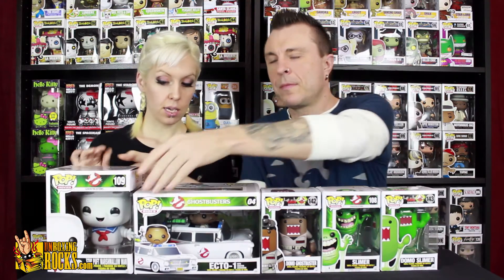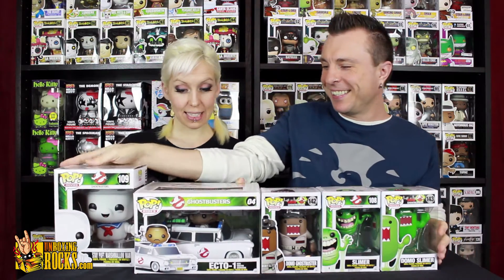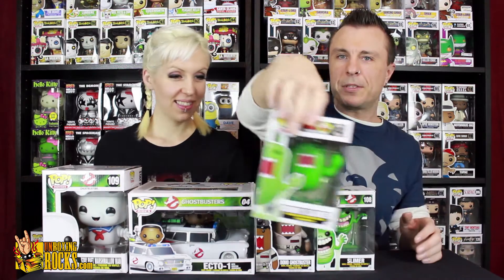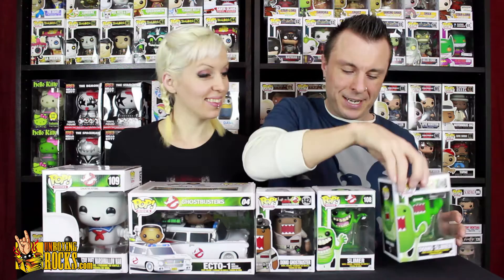What do we have here? We have the Giant Stay Puft Marshmallow Man, Winston in the Ecto-1, the Domo Ghostbuster, the Slimer, and the Domo Slimer. Which do you want to unbox first? I want to see the Pop Ride because I haven't unboxed one of those yet and I'm curious to see what they look like.